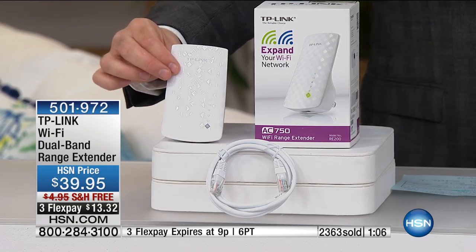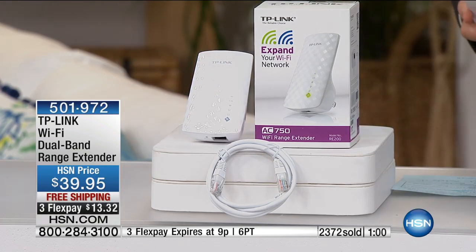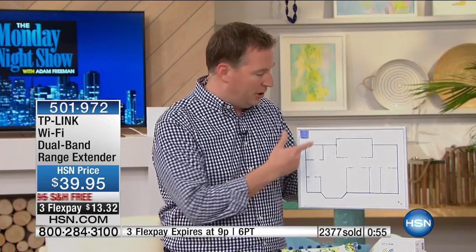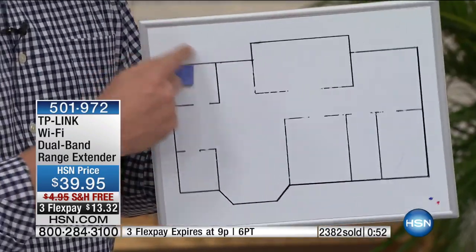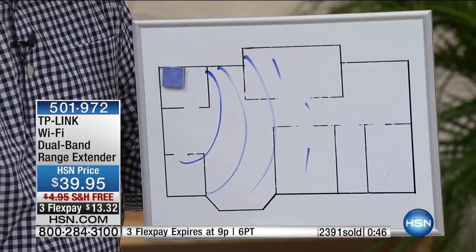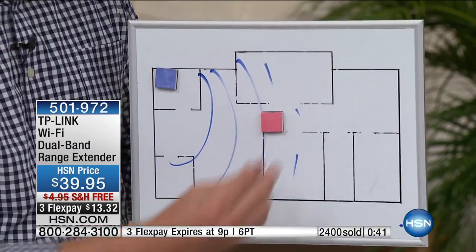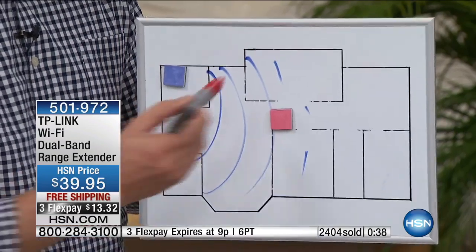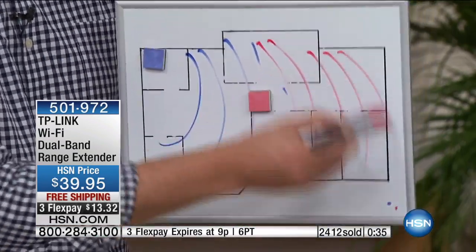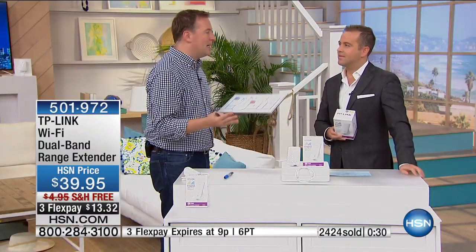Why do we have so many dead zones? Because we have so much interference in our house — the walls, the ductwork, the appliances. Kitchens are known to be dead zones because there's so much metal in there. I've got my little router set up in the corner. It's sending out a great signal in the first couple of rooms, but then all of a sudden that signal gets weak. I can't go to the other side of the house because the router doesn't extend that way. But now I take my range extender from TP-Link, plug it into any power outlet, and it extends that range to the entire house — whether it's across the house, upstairs, or downstairs in the basement. Now everybody has the fastest speed and everybody's connected.